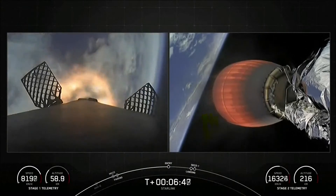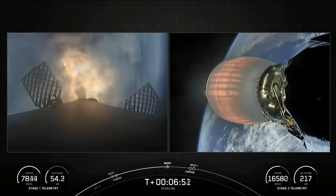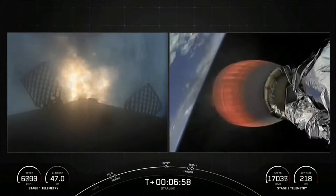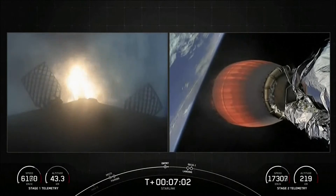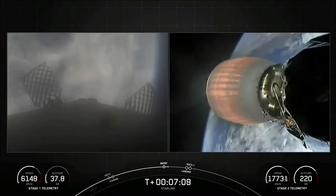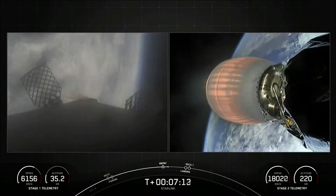Stage 1 entry burn startup. Stage 1, which we also refer to as the booster, has ignited engines 1, 5, and 9 to slow it down for atmospheric reentry. The first stage used to launch our 52 Starlink satellites into space today is flying for its eighth time, having previously supported SARA-1, SWAT, NRL-85 and 87, and three previous Starlink missions.